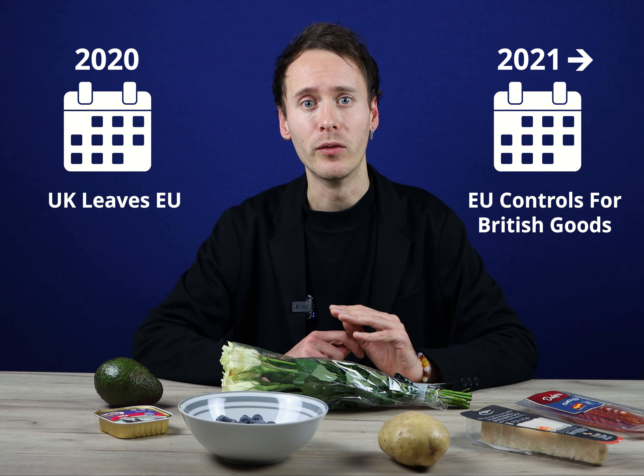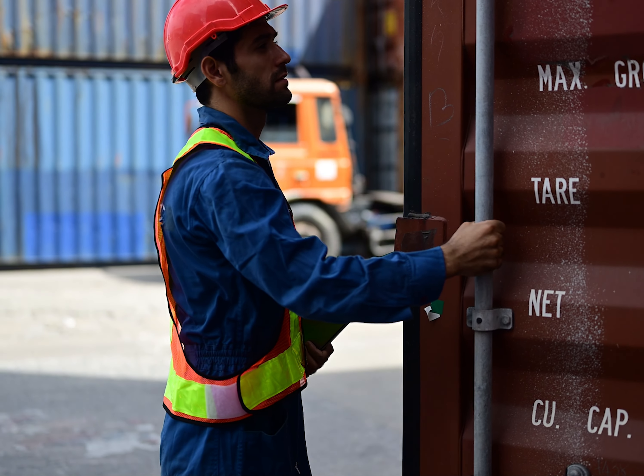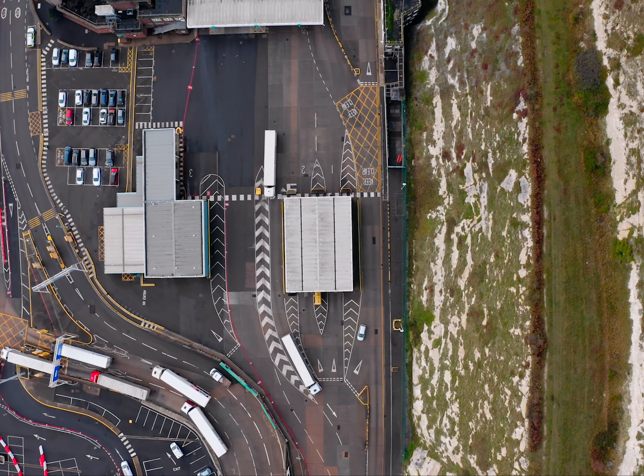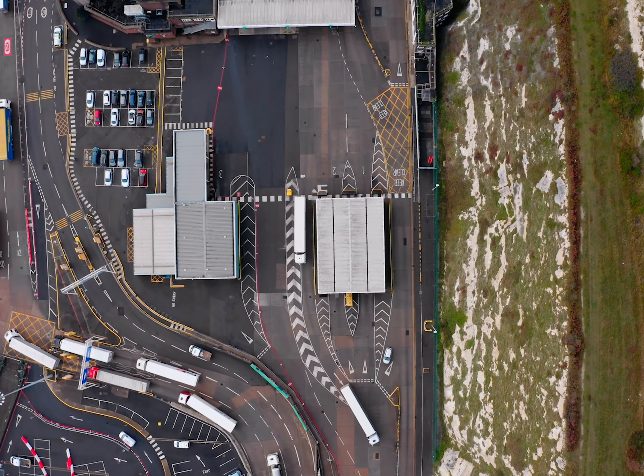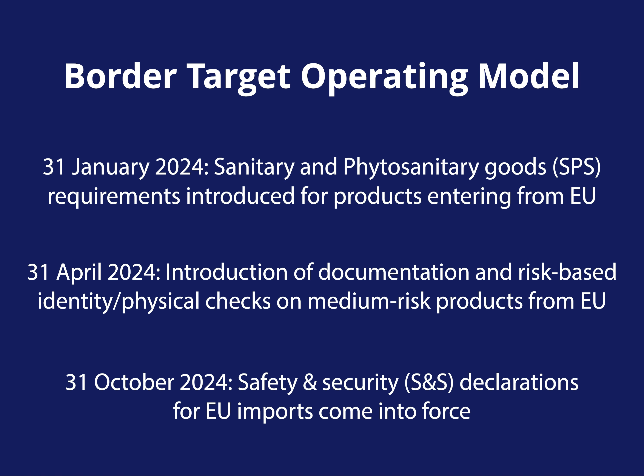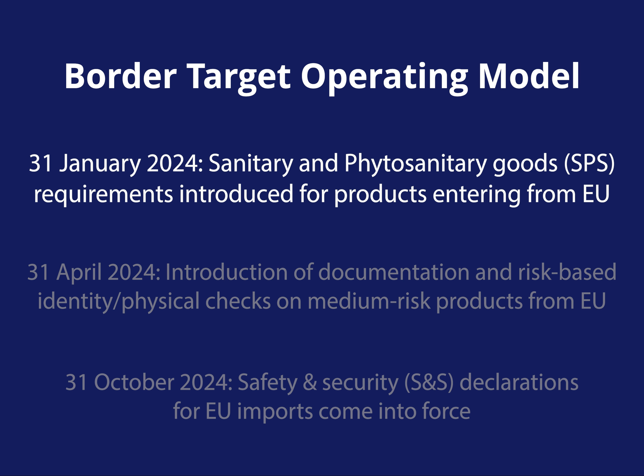The UK left the EU in 2020, and Brussels introduced controls on British goods entering the continent at the start of 2021, following the end of the transition period. The UK opted to introduce its own import controls in phases, to support UK businesses as they were grappling with the impacts of the pandemic and the war in Ukraine. Many of the remaining import rules are set to be introduced this year through the Border Target Operating Model, including a range of sanitary and phytosanitary checks on agri-food products.